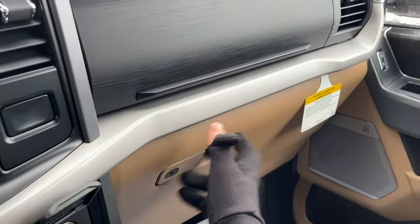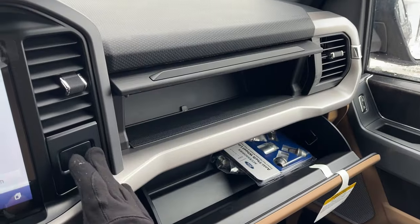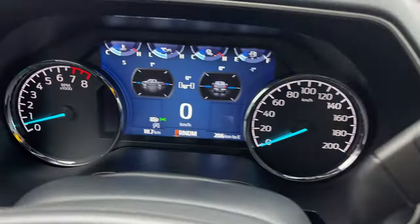There's also some more space inside the lockable glove box and just above that. So it's a really nicely equipped truck all the way around.